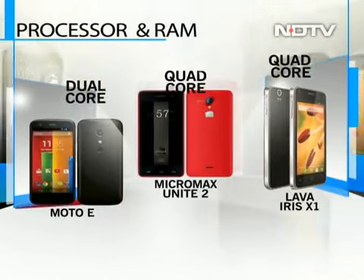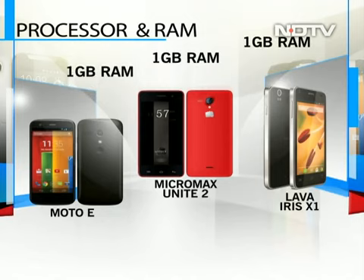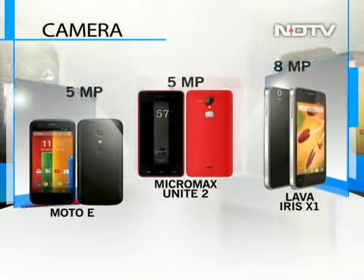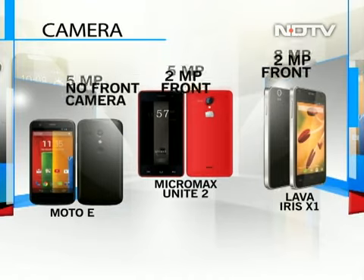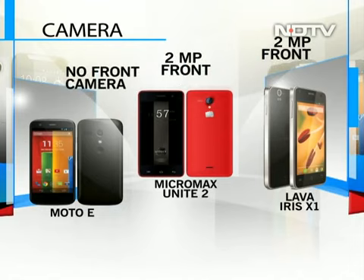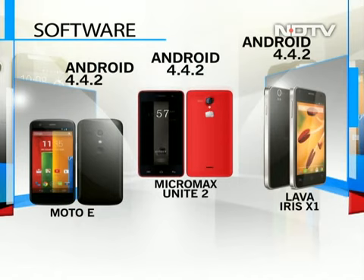The Unite 2 and the X1 are both powered by quad-core processors but different chipsets. The Moto E is powered by a 1.2 GHz dual-core processor. All three phones come with 1 GB of RAM, but in real-life performance almost all of them are at par, as the KitKat OS is not that resource hungry. The Moto E and the Unite 2 both sport 5MP cameras while the Lava X1 comes with 8MP. The Unite 2 and Lava Iris X1 have the added advantage of LED flash and autofocus, plus a 2MP front-facing camera — something the Moto E lacks. Though Moto E was the first to offer Android 4.4.2 KitKat at this price point, Micromax and Lava also ensured their phones don't lack in this segment, but Moto E hands down offers the best Android experience as it has no excess baggage.